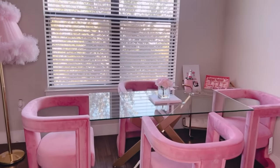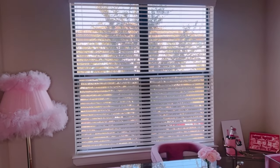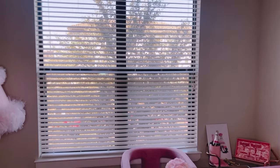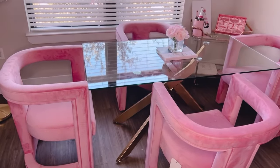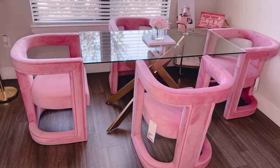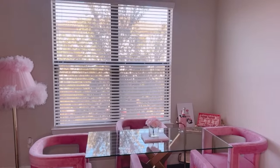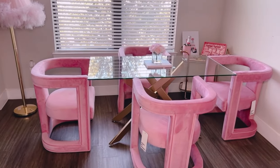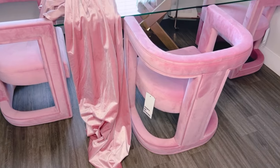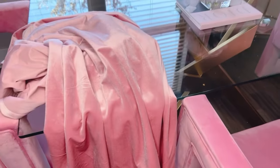I'm going to have velvet curtains — long ones that drape on the floor, very dramatic. I already have some from my old room in my old apartment. Let me grab them and put them against the chairs so you can see. They have to drape down to the ground. Here are the curtains — they're velvet, very very luxe. If you're wondering, those are my dog bowls right in the corner.